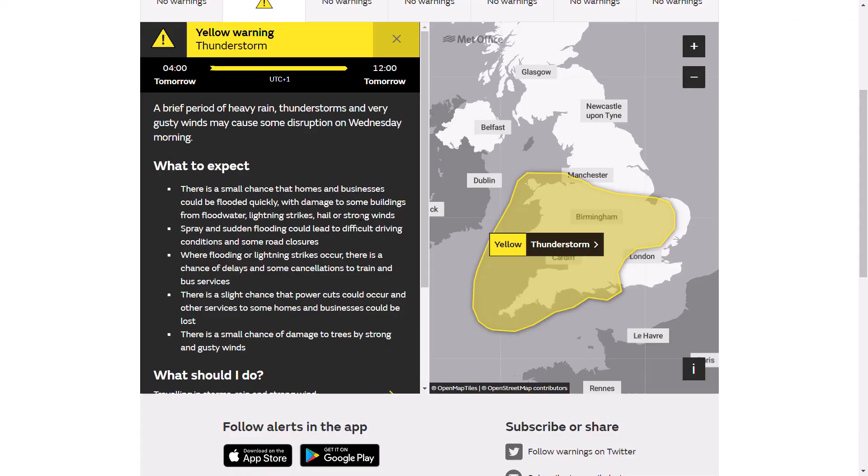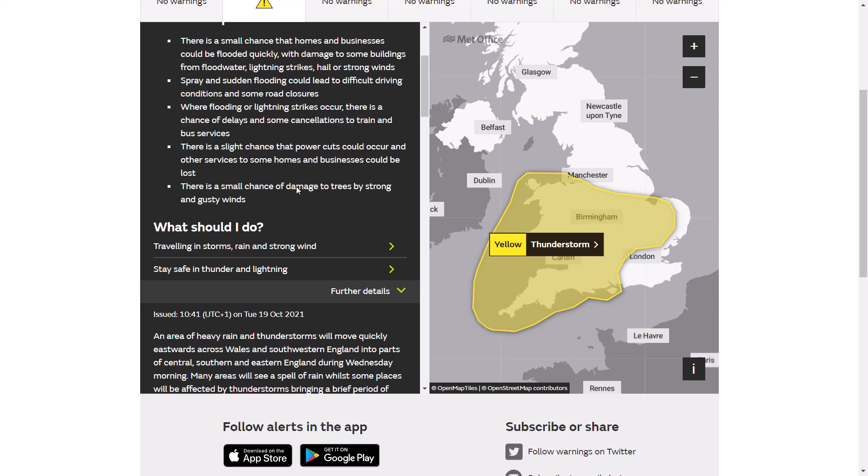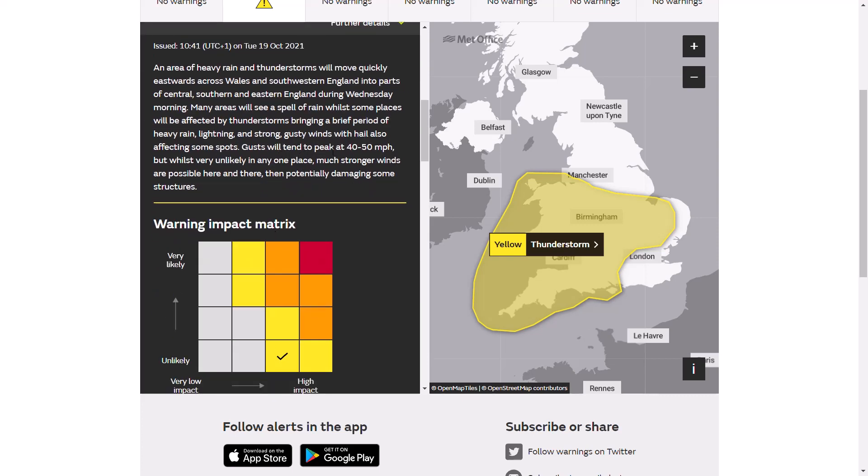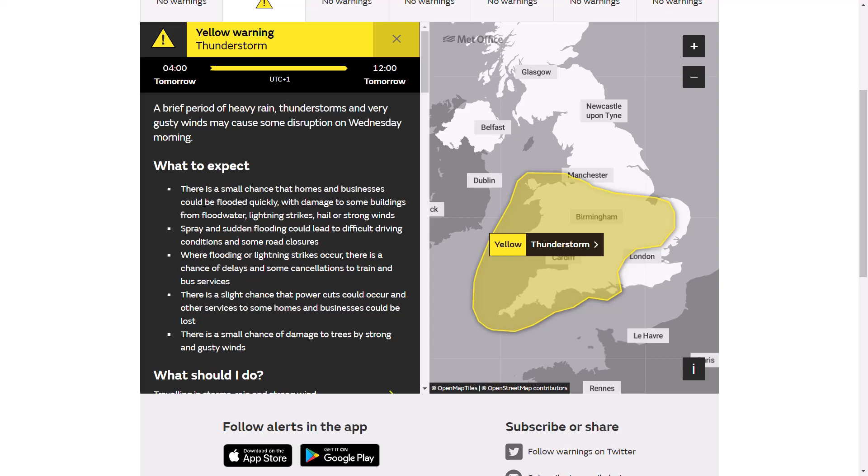The yellow warning runs from 4am overnight tonight to midday tomorrow. A period of heavy rain, thunderstorms, and very gusty winds may cause disruption on Wednesday morning. An area of heavy rain and thunderstorms will quickly move eastward, bringing lightning, strong gusty winds, and hail affecting some spots. Gusts will tend to peak at 40-50 miles per hour, with stronger gusts possible. There's also the potential for funnel clouds or an isolated tornado due to the vorticity — the rotation and energy — within the atmosphere, so we need to keep an eye out for that.